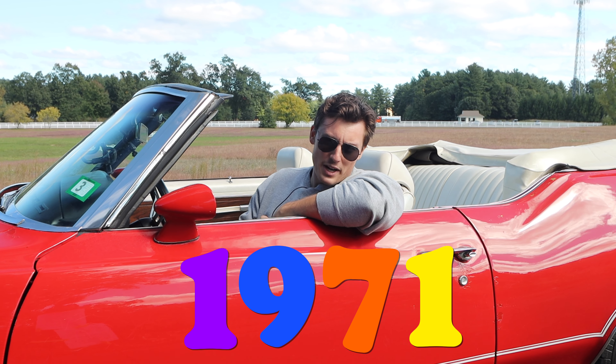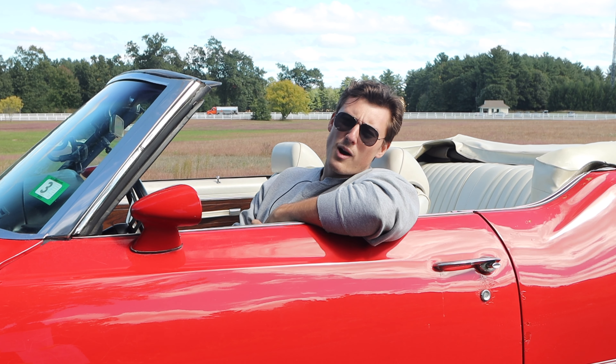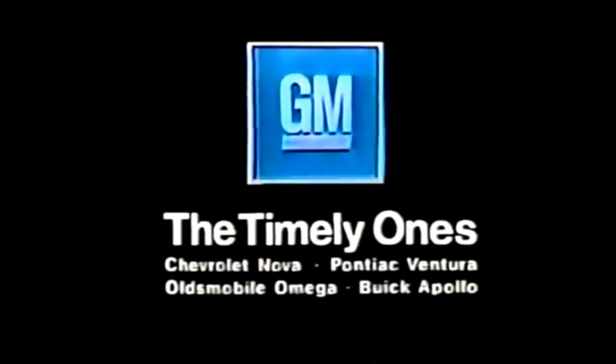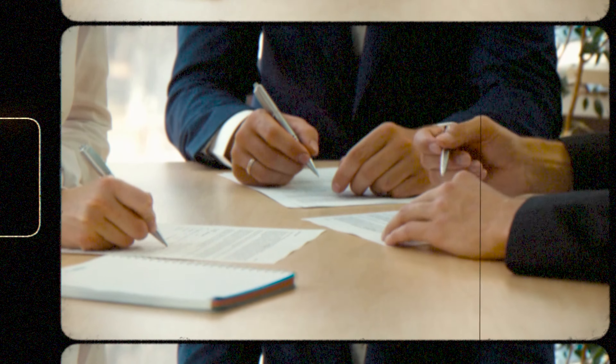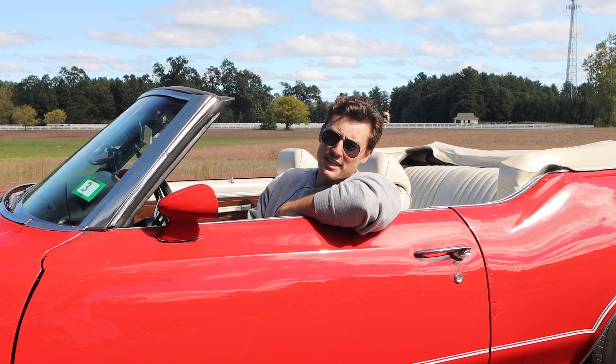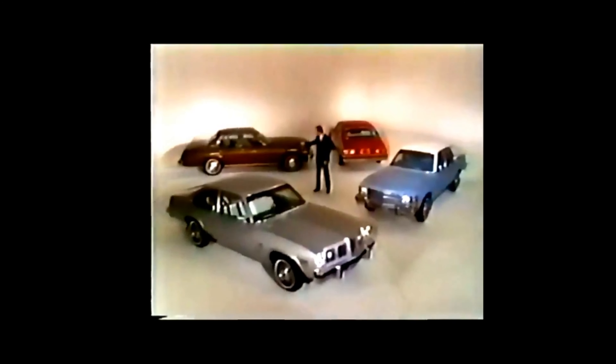The year is 1971, and it's the beginning of the end of performance. An industry-wide softening of muscle cars is happening. General Motors' newest policy is requiring engines to run on lower octane — regular lead, low lead, or unleaded gas — in preparation for the introduction of the catalytic converter on 1975 model cars.